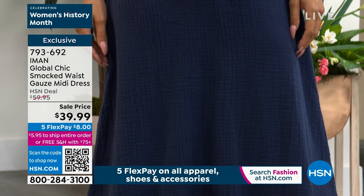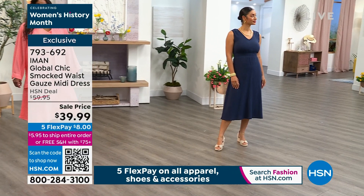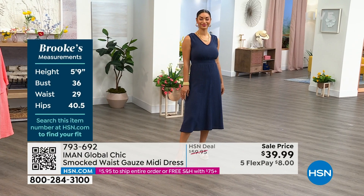Brooke, as we look at both you and Weneca, one of the things that we love — and I want you to talk about — is the midi length, Iman, for a moment, because that length, I think, is very flattering even if you're petite like I am.